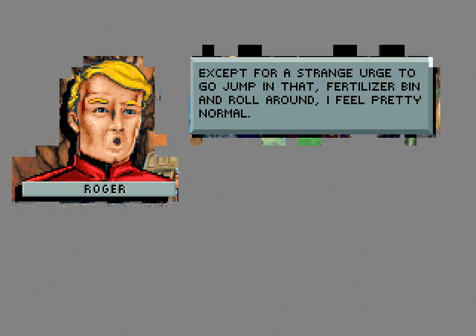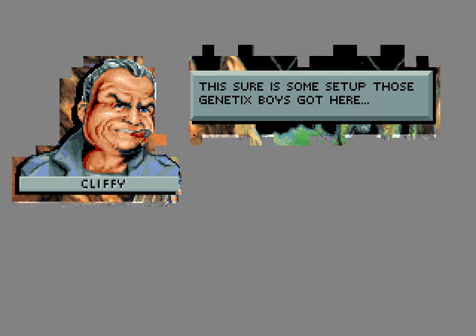Sorry, sir. How do you feel? Except for a strange urge to go jump in that fertilizer bin and roll around, I feel pretty normal. I guess that is pretty normal for Roger. I'll show us some setup — those genetics boys got here.